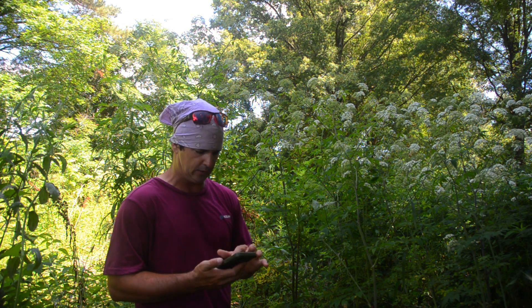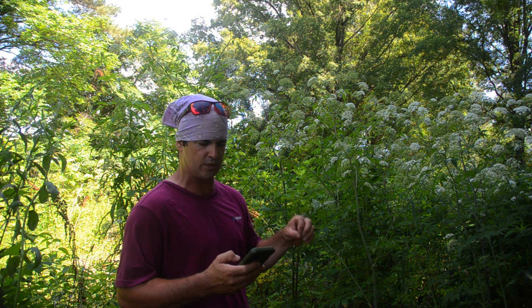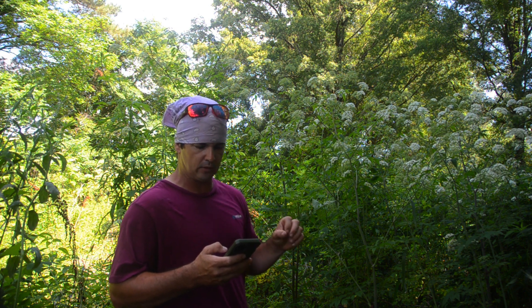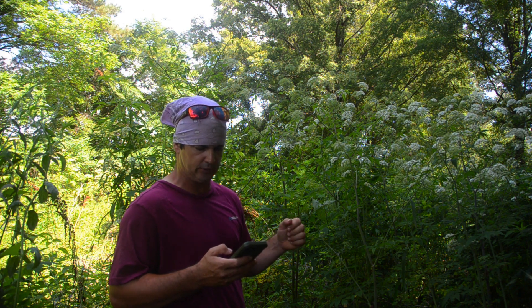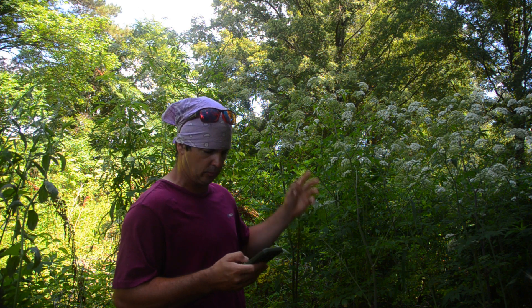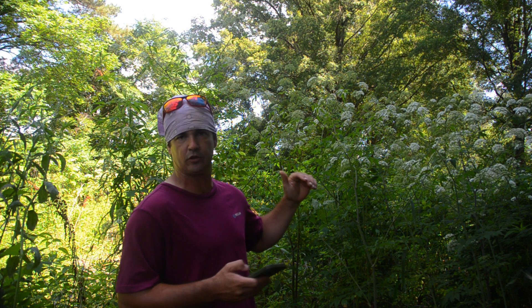Water hemlock is the most violently toxic plant that grows in North America. Only a small amount of the toxic substance is needed to produce poisoning in livestock or humans. The toxin, cicutoxin, acts directly on the central nervous system and is violently convulsant. Clinical signs of poisoning occur when a threshold dose is reached, after which grand mal seizures and death occur. Water hemlock has small white flowers that grow in umbrella-like clusters — we're going to look at that and identify it. It can grow from half a meter up to two and a half meters tall.